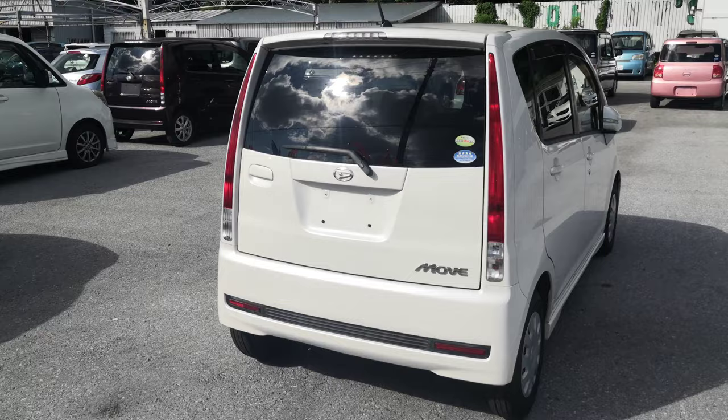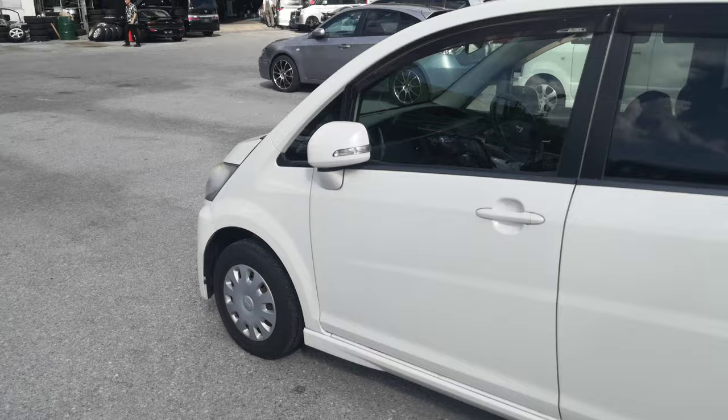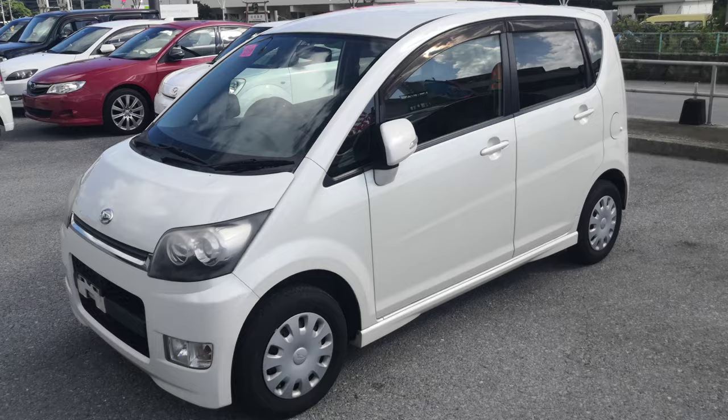This Daihatsu Move is a four-passenger vehicle in the yellow plate category — the smallest category. Road tax per year is going to be 3,000 yen, which is about 25 dollars with the current exchange rate. Road tax is due every April/May time frame, so we'll take care of it for you this year. You won't have to worry about it until next April/May.